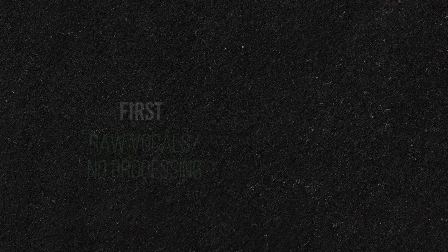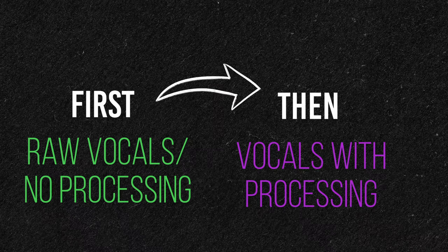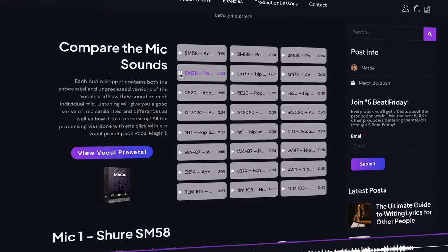But enough of me rambling, let's hear how it sounds. For all the microphones, I'll play an unprocessed version with no plugins and then a processed version. All of the vocal processing will come from my vocal preset pack, Vocal Magic 1, which can transform a normal vocal recording into a radio-ready track with one click. I'll only be showing a couple of song recordings in different genres to get an idea for the sound. Here's what the SM58 sounds like.